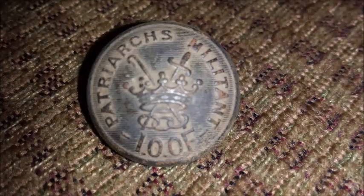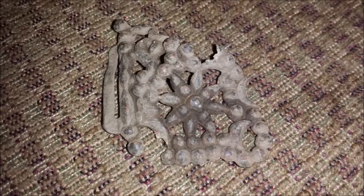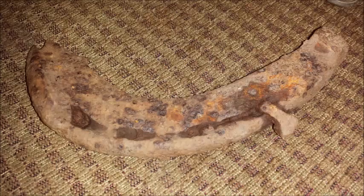Wish I found some more coins, but oh well — maybe next time. Catch you all later, good luck, happy hunting.